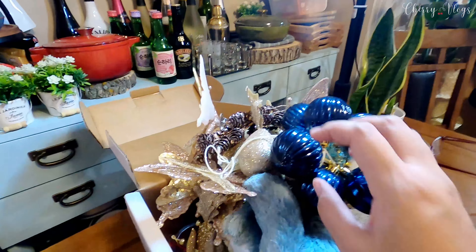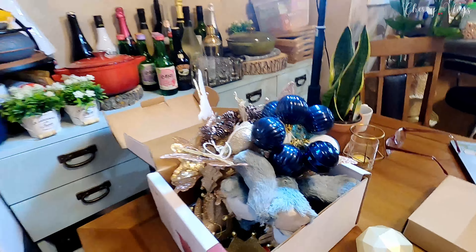Dapat ito yung mga huling ilalagay — ito mga golden na to. But she wanted to buy the red Christmas balls muna. She's gonna go out today to get them, and then we're gonna continue setting up the Christmas tree later.